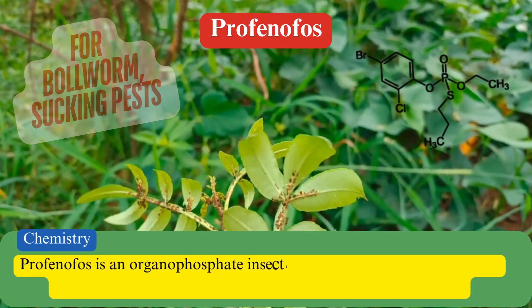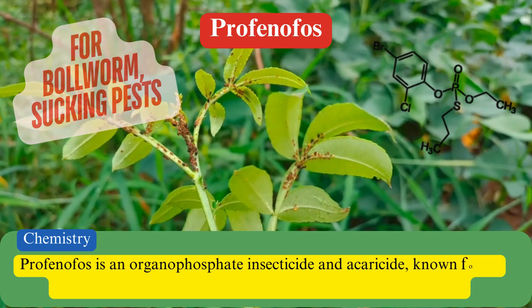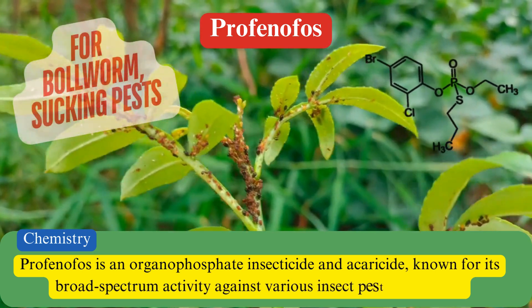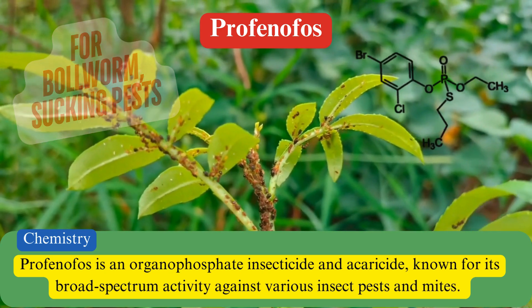Profenophos is an organophosphate insecticide and acaricide, known for its broad-spectrum activity against various insect pests and mites.